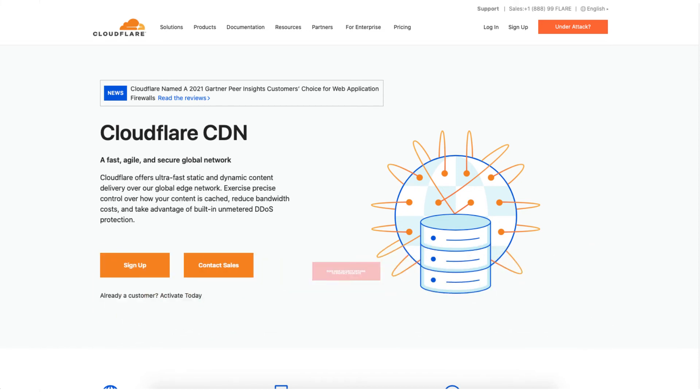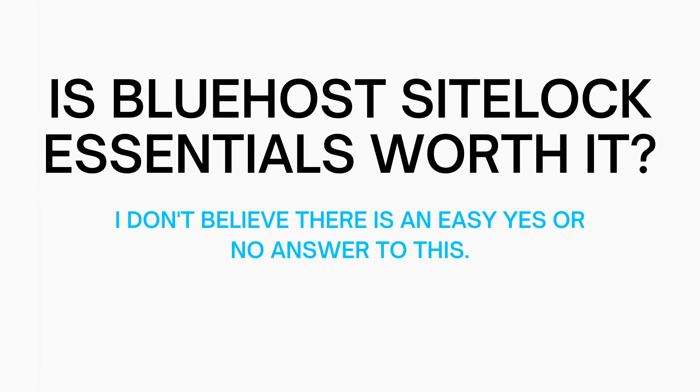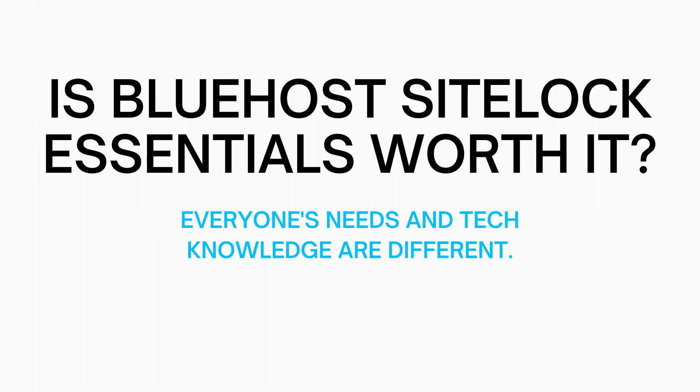So in my opinion, is Bluehost SiteLock Security Essentials worth it? I would say it can be worth it as it protects your site daily from malicious attacks and malware, along with removing malware automatically and monitoring your site to see if it has been blacklisted. I don't believe there is an easy yes or no answer as everyone's needs are different, and some might have more knowledge than others if having to correct the site if malware is placed on it. Having peace of mind in case something happens could be reassuring for having SiteLock Essentials.